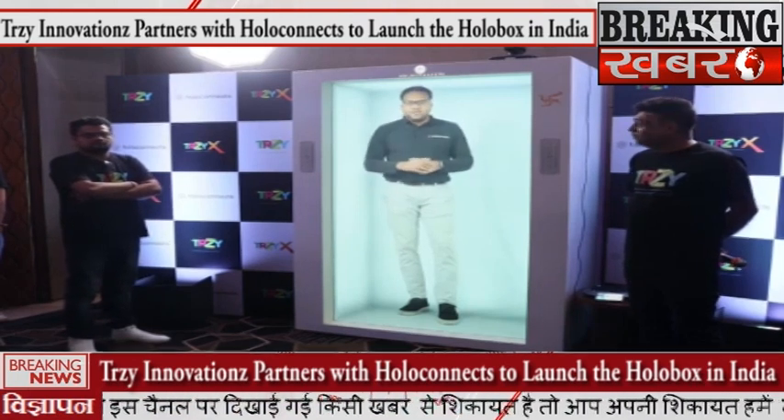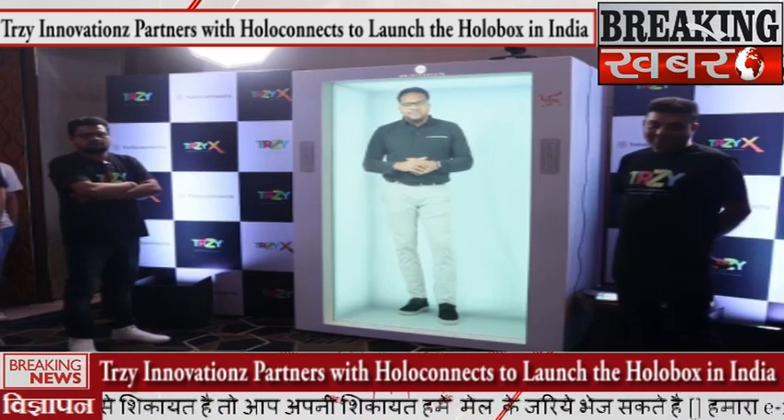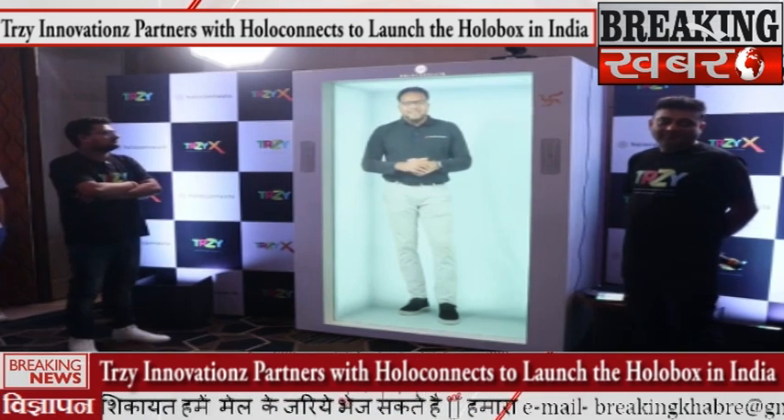How does it feel for you today? The conversation will be like this always, as if you were just across — you know, it's as simple as that.